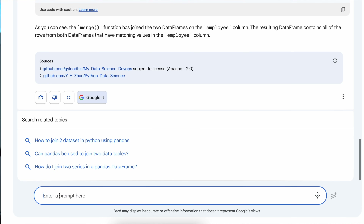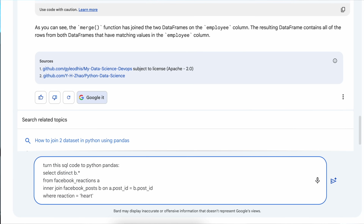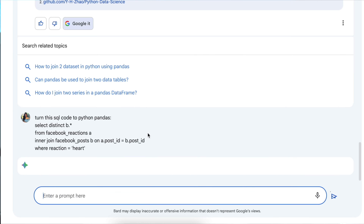Let's say you have some SQL code and you want to turn that SQL code into Python. This is especially helpful for people who are coming from other coding languages — for example, if you use R, SQL, Java, or C#, and you have some coding snippet written in that language, you can use ChatGPT and Bard to actually switch the languages. In this case, we're going to switch SQL to Python — I'm going to give it a SQL code and ask it to convert it to Python Pandas.